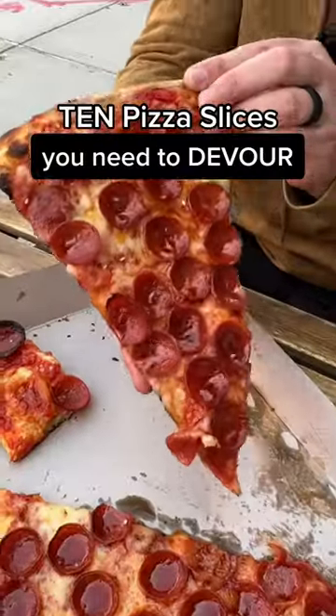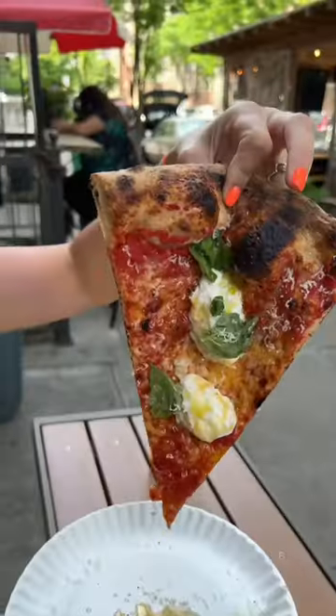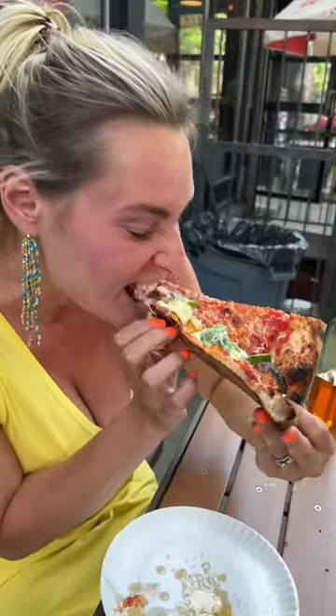10 Pizza Slices You Need to Devour in New York City. First up, the Burrata Slice from Landistry in Williamsburg. Pour on their house-made chili oil and have yourself a time.